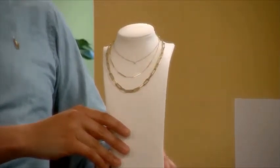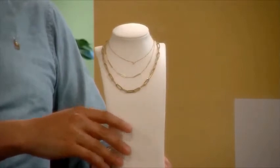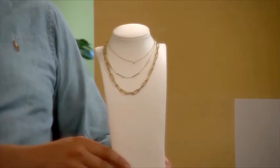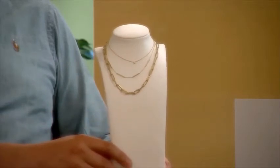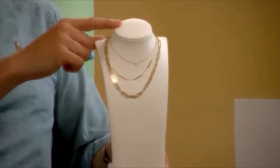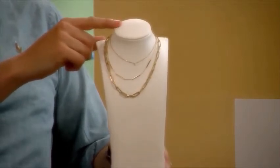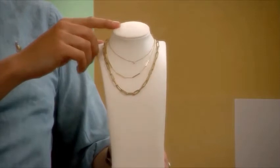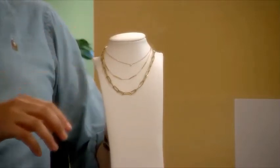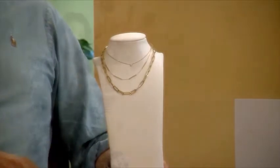Dit is op dit moment echt heel erg de trend. Je kunt dat afbreken met een diamanten sieraad helemaal bovenin — dit is het Joy-collier, dat geeft ook wat meer glamour en elegantie. Uiteraard kun je hier ook een parelcollier tussenzetten, waardoor het een wat klassiekere uitstraling heeft maar toch trendy en stoer is. Het is heel leuk om die clash te maken tussen verschillende stijlen.